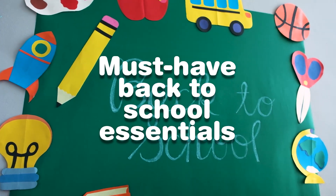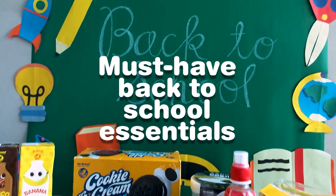It's back-to-school season. I'm sharing all the back-to-school essentials I got from NoBrand.